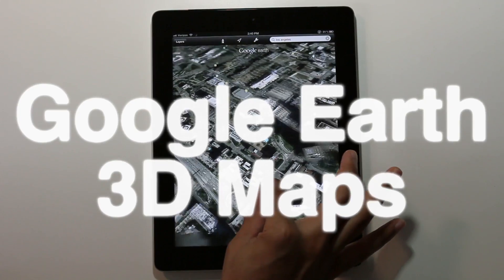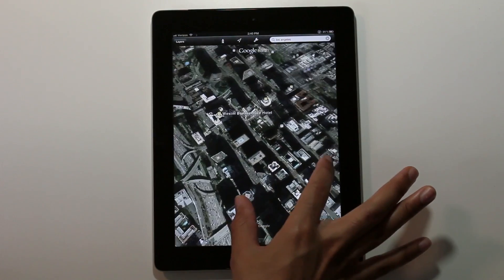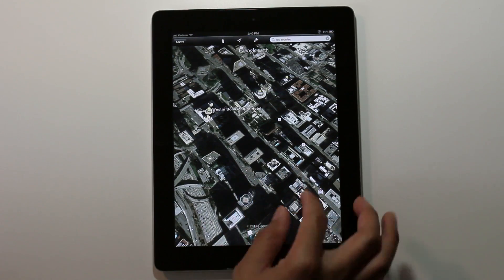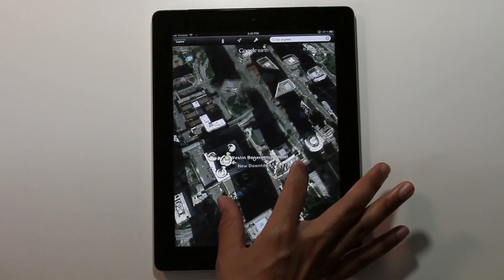As you're probably aware, Google updated the Google Earth app for iOS after Android received a similar update a while back. This update brings 3D maps to certain popular locations on Google Earth.